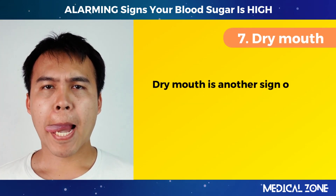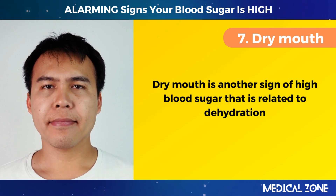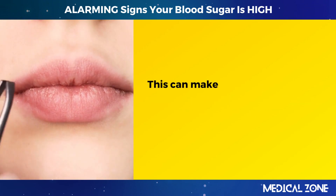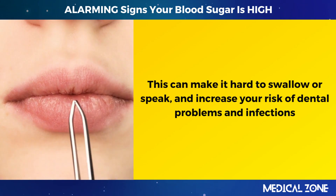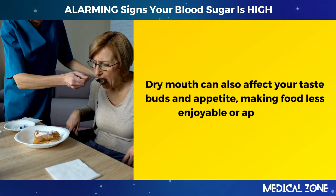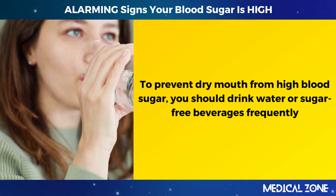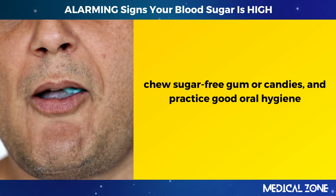7. Dry mouth. Dry mouth is another sign of high blood sugar that is related to dehydration. When your blood sugar is high, your mouth may feel dry or sticky due to lack of saliva production. This can make it hard to swallow or speak, and increase your risk of dental problems and infections. Dry mouth can also affect your taste buds and appetite, making food less enjoyable. To prevent dry mouth, drink water or sugar-free beverages frequently and practice good oral hygiene.